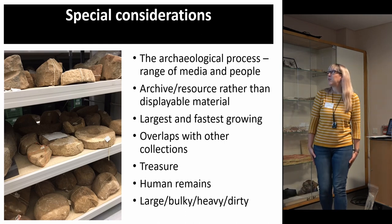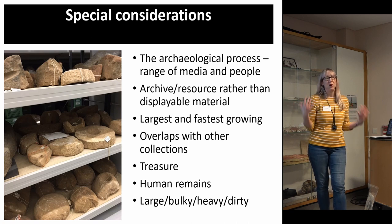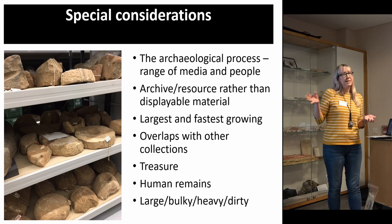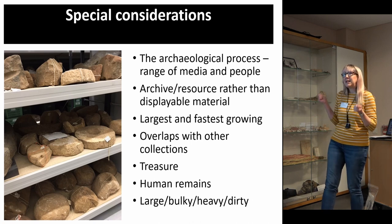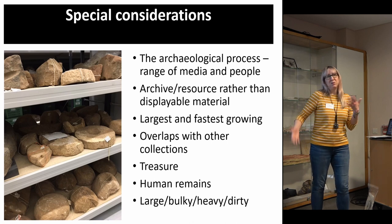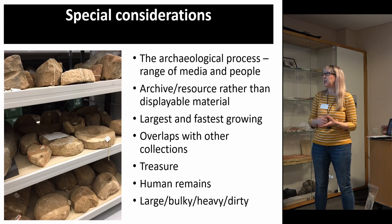Archaeology has lots of special considerations — things that make it unique. There's the whole archaeological process: you're not just taking in objects, it's paperwork, photographs, everything that comes along with an excavation. You have a resource rather than displayable material — often boxes and boxes of objects you might never display, but you have to see them as a historical resource. It is certainly the fastest growing collection at Leeds. Just the volume of it can be quite a challenge to manage.